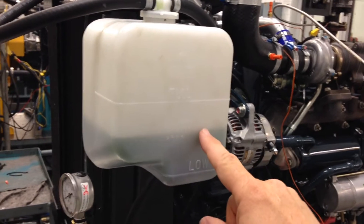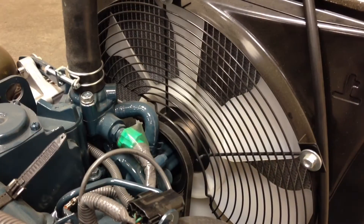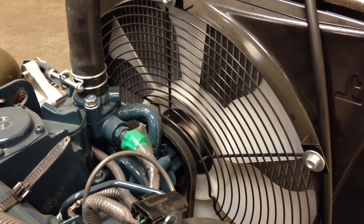Check your coolant level every day. It's quick, it's easy, and it can save you a lot of trouble. Thanks for watching Kubota Engine America's Tip of the Week.